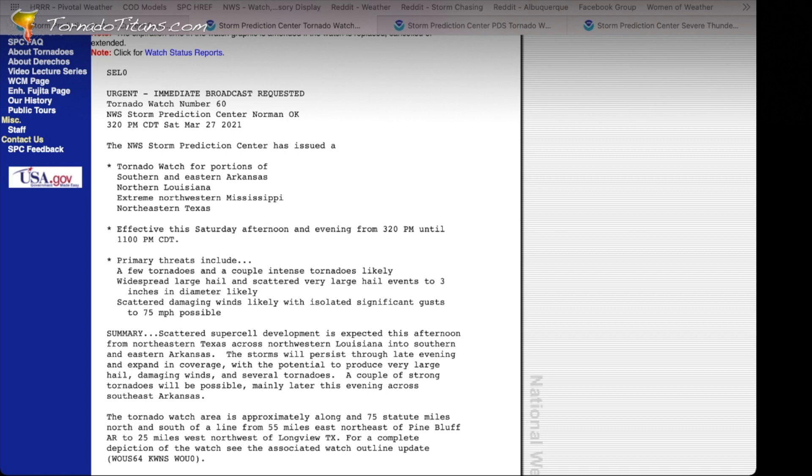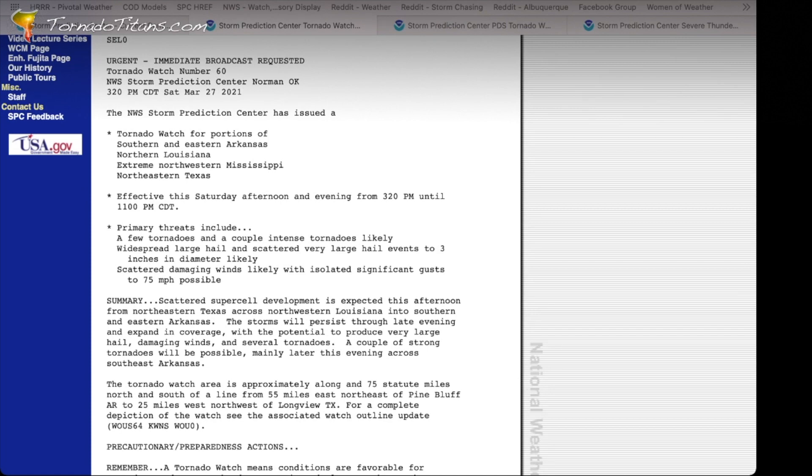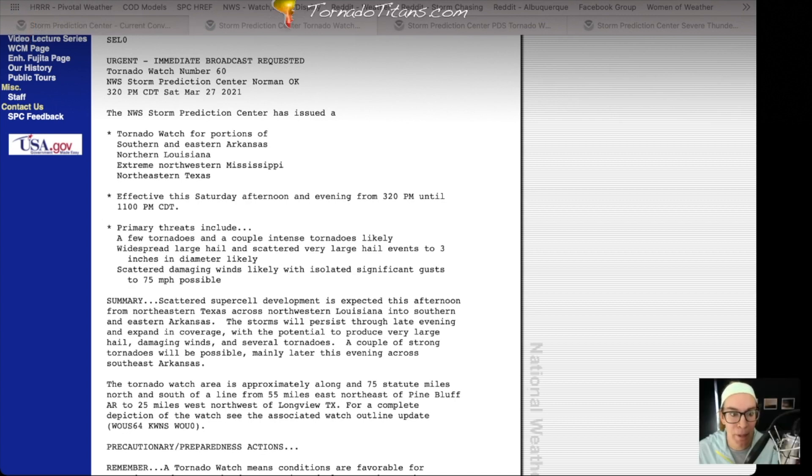Below that, 'primary threats include' — this is an important section. You want to really get down to the meat and potatoes of whether this is a watch you really need to be worried about. Primary threats include a few tornadoes and a couple of intense tornadoes likely. That's strong wording — it's not the strongest you could get, but that's pretty strong. The Storm Prediction Center is expecting a few tornadoes to happen and a couple of those could be especially strong. Alarm bells should be going off — you need weather info in front of you because this watch is very important. Then you have widespread large hail with scattered very large hail events to three inches in diameter likely. Three inches diameter hail — that's huge, that's big hail.